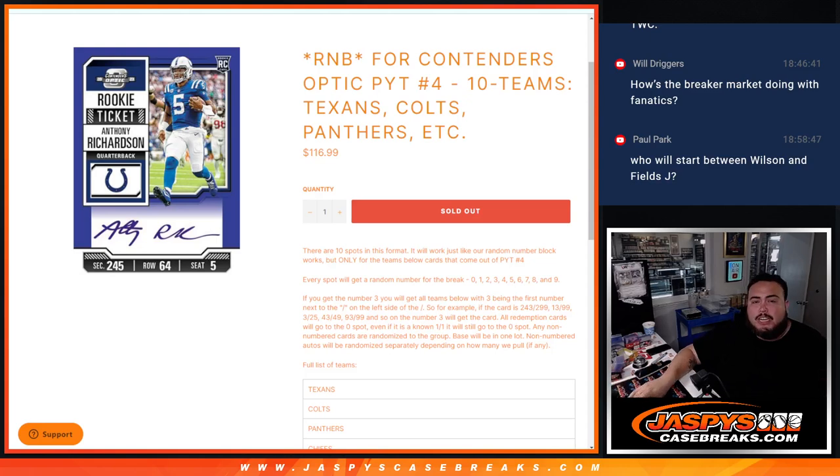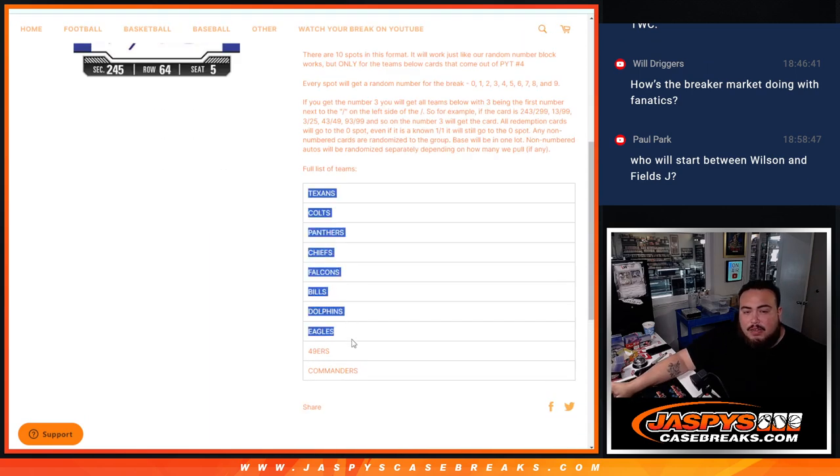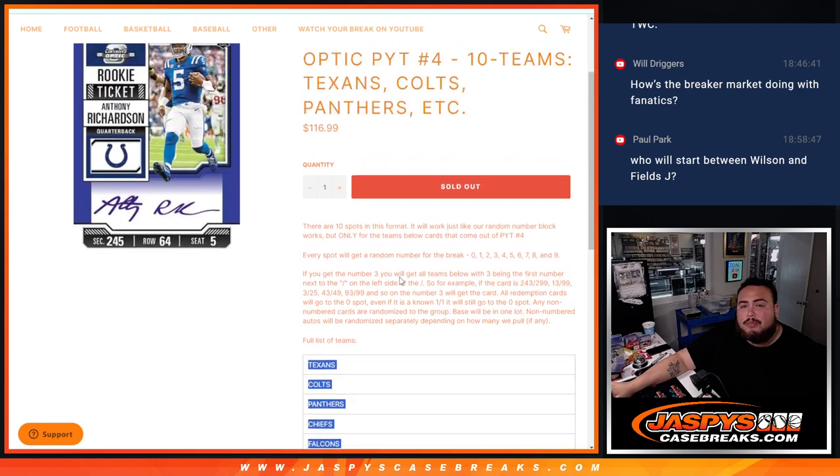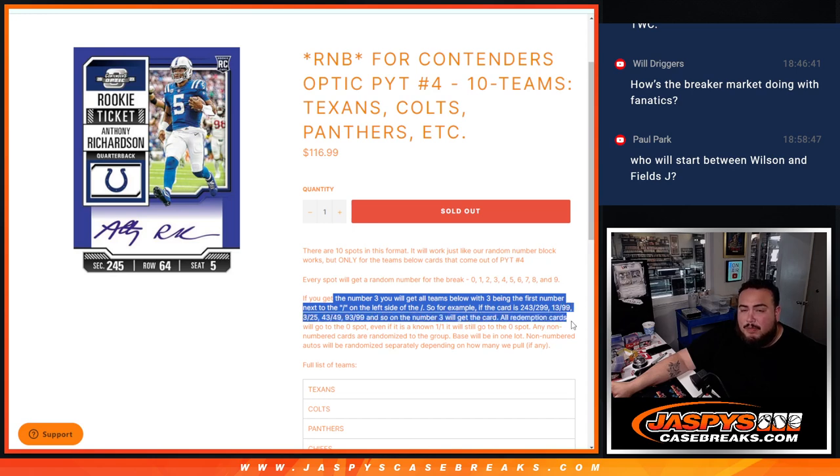What is up everybody, Jason here with Jaspies. We just sold out a random number block that features 10 teams in Contenders Optic — pick a number four, guys. This is for the Texans, Colts, Panthers, Chiefs, Falcons, Bills, Dolphins, Eagles, 49ers, and Commanders. You own a piece of these teams via the serial number, and of course if it matches your serial number and it's numbered, it'll go to you. Any and all redemptions for any one of these 10 teams pulled in this break of number four will go automatically to spot zero.